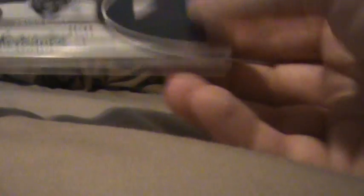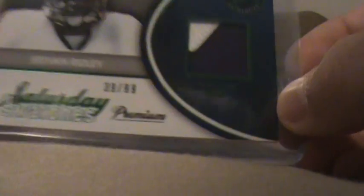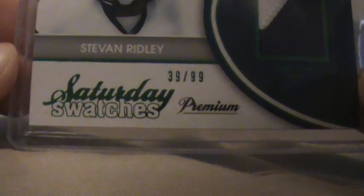Then I got a patch — Steven Ridley. I think he's from LSU. Game-worn jersey, 39 of 99. There's the patch right there. It says Game-Worn right there, 39 of 99.